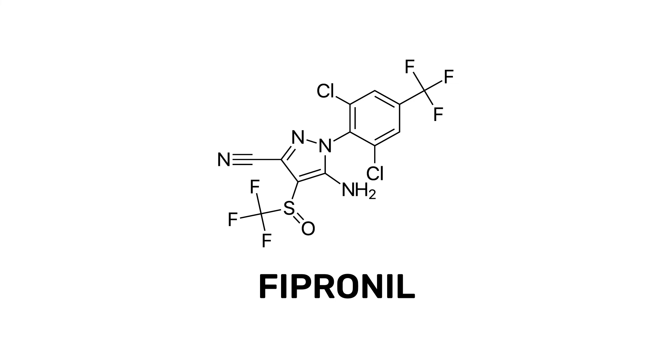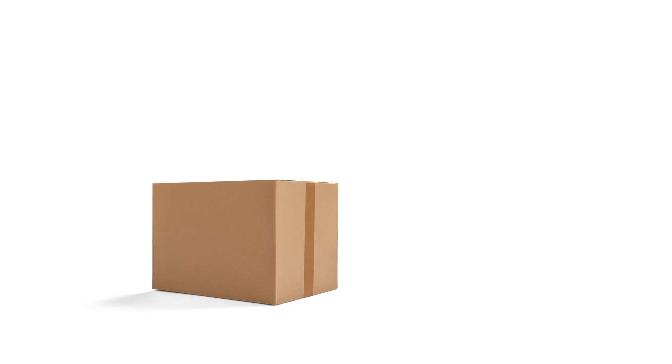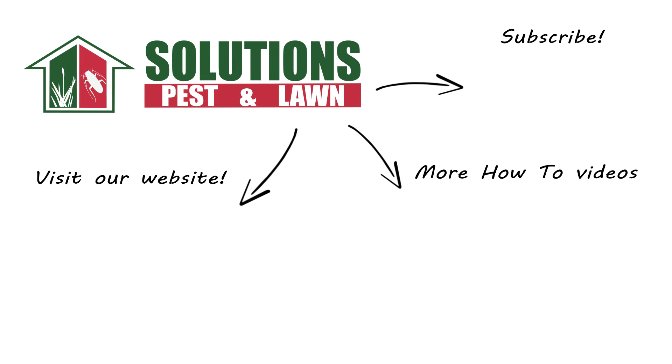Fipronil is an effective insecticide used to control pests in cracks and crevices and will eliminate entire colonies systemically. With these professional products and tips from Solutions Pest and Lawn, you can stop pests from infesting your property, and we offer fast and free shipping to help you get control quickly. Visit our website to get your products today! If you like this how-to guide, please share. Subscribe for more how-to and product videos, and contact us for more tips, tricks, and DIY pest solutions.